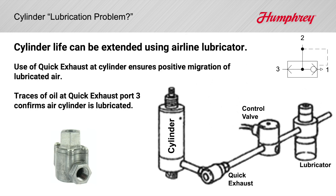Cylinder cycle life can be extended by using lubricated air. The trouble is, as the lubrication attempts to migrate to the air cylinder through the control valve, air flow switches direction with each half cycle, and adequate lubrication may never reach the air cylinder. Mount a quick exhaust valve at the cylinder, dump its return air at that port, and ensure a forward flow of lubricated air to the cylinder.